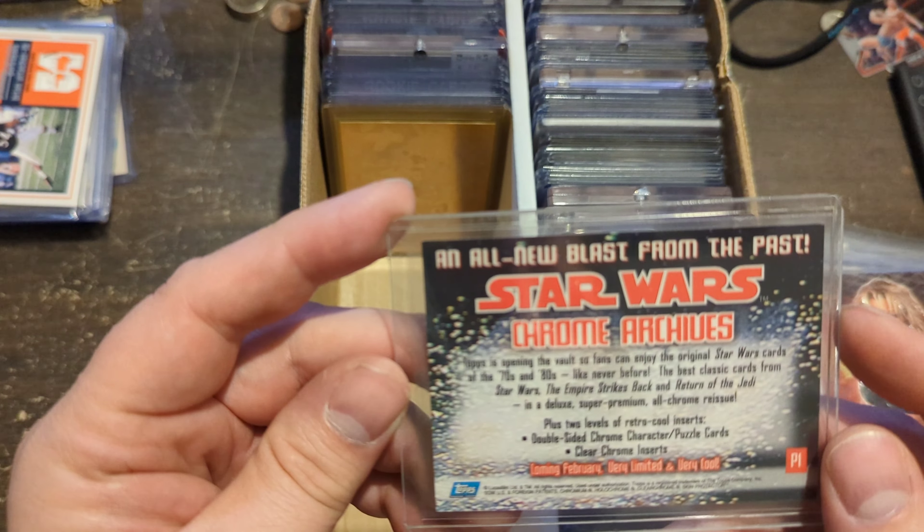Dan Marino and John Elway card numbered to 349. Dan Marino Edge card — you can kind of see the refractor-type version behind it. This is numbered 1862 of the set. Back then they didn't put a definitive number of the amount — you just knew they were limited. This might have gone up to 2,000 for this set.